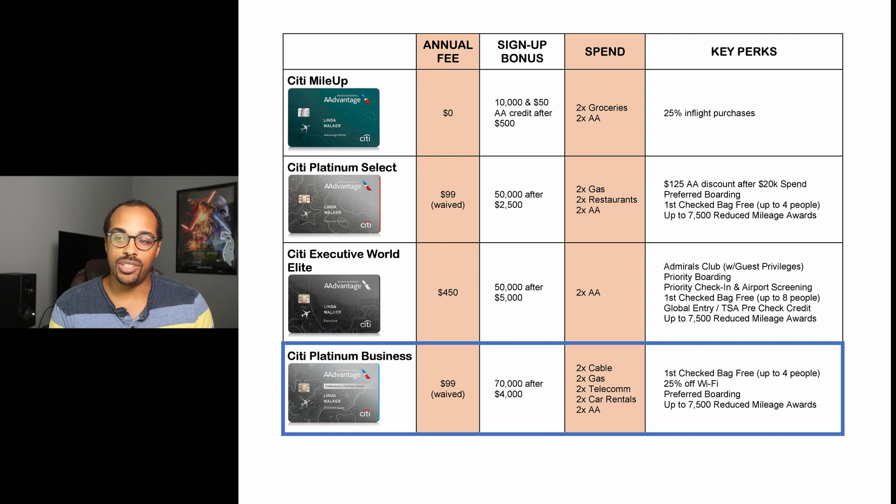Finally, we have the Citi Platinum Business card. This has an annual fee of $99, waived in the first year. You have a 70,000 mile sign-up bonus once you spend $4,000 within the first three months. Spend bonus categories include two miles back on cable, gas, your cell phone bill, car rentals, and American Airlines purchases. Key perks include first checked bag free, 25% off Wi-Fi when flying, preferred boarding, and 7,500 reduced mileage awards.